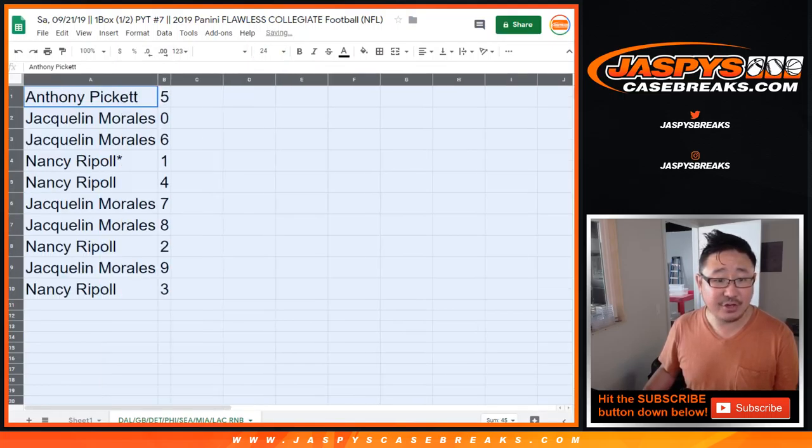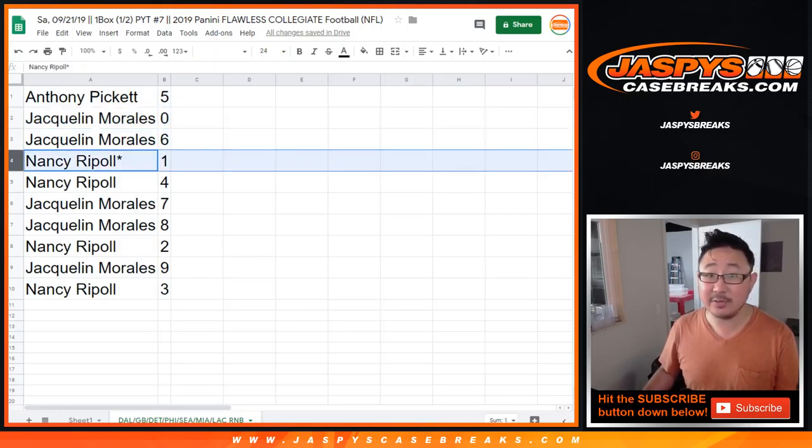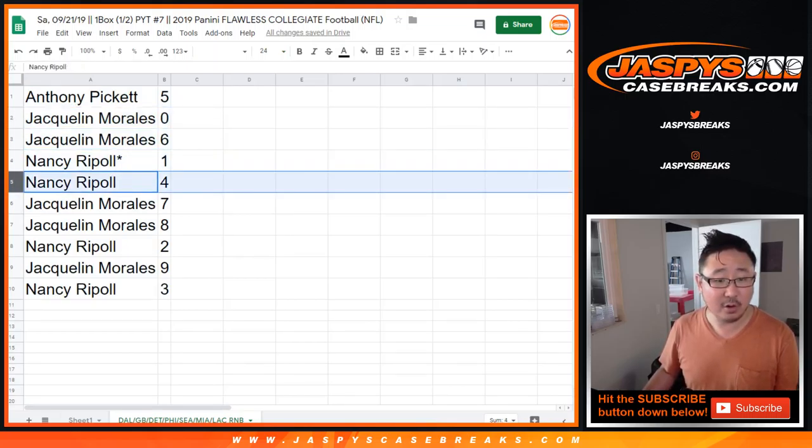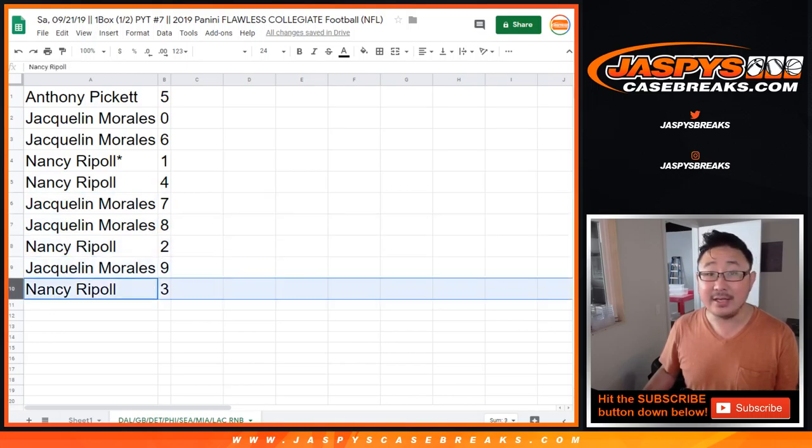So Anthony, you have five. Jacqueline with zero — you get any and all redemptions. Jacqueline with six. Nancy, Last Bob Mojo, one. You also have four. Jacqueline with seven and eight. Nancy with two. Jacqueline with nine. And Nancy with three.